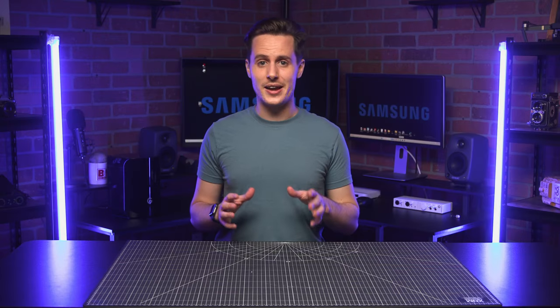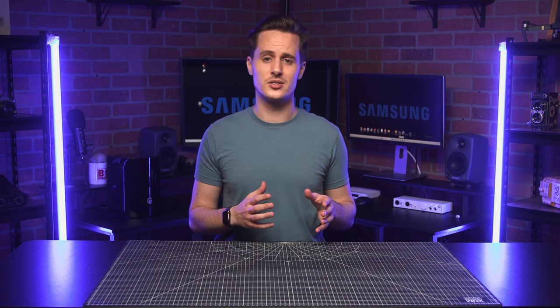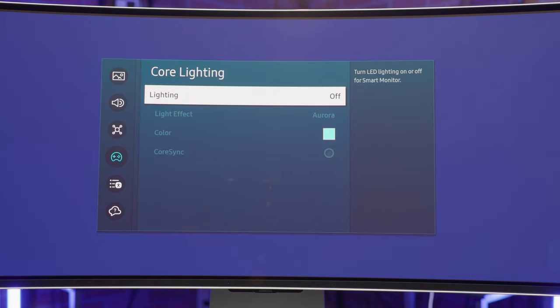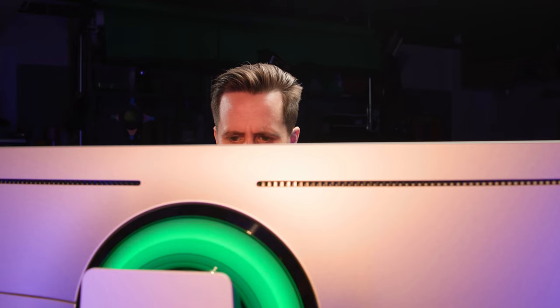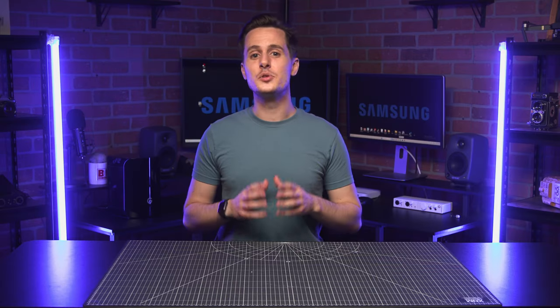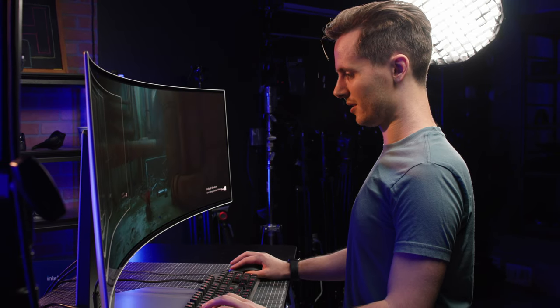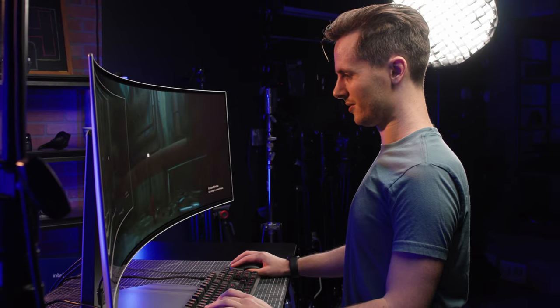The stand supports tilt and height adjustment, and on the back it features Samsung's Core Sync and Core Lighting Plus. With this enabled, a game's on-screen colors are projected into your real world to help further immerse you into the setting. Honestly, you may not buy this monitor for these lights, but once you have the monitor, you're definitely going to play with them. Finally, the Odyssey includes built-in speakers, allowing you to get surprisingly good audio out of a monitor this thin without needing to buy separate speakers.